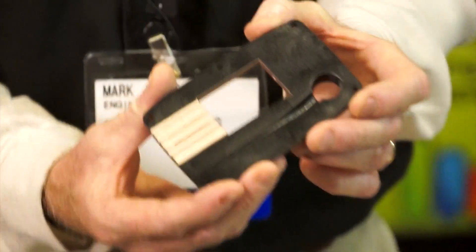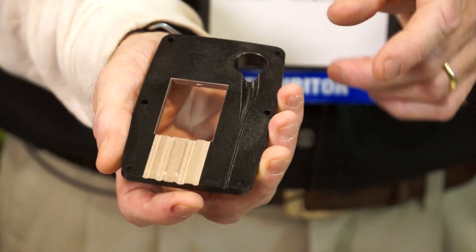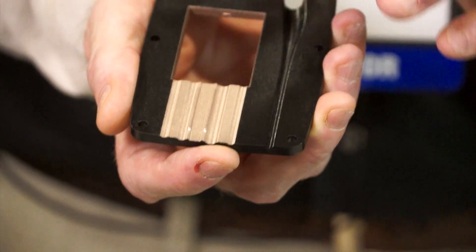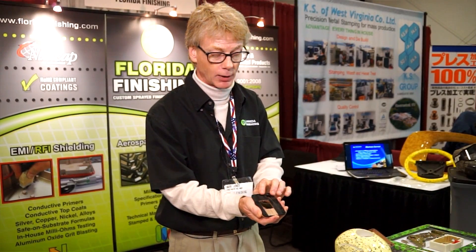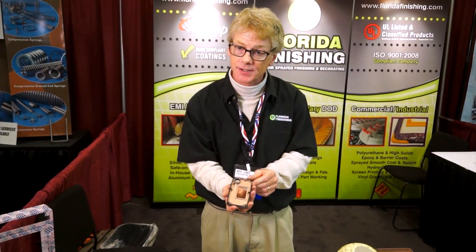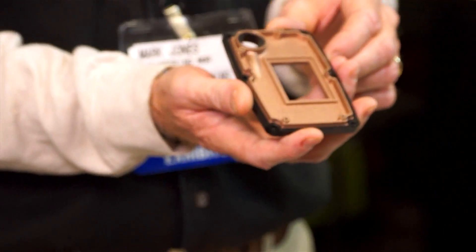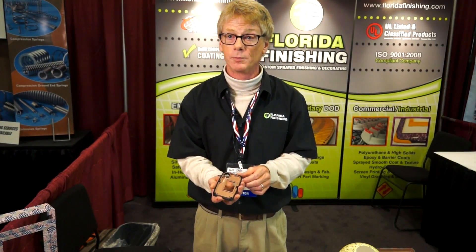This is also another military application. This is a glass-filled nylon substrate with a product called Y2000 manufactured by SprayLat, also an EMI RFI coating. Excellent ohms readings on these. With a two mil dry film thickness, we can guarantee less than two ohms when measuring ohms per square inch.